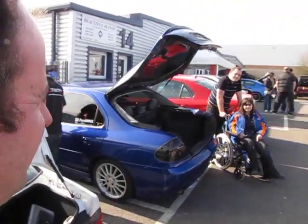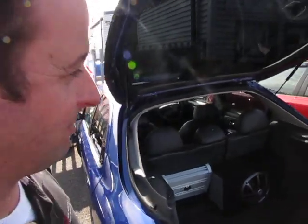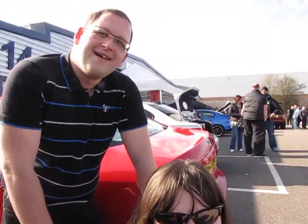Who have you got next to us here? This is Gemma and Chris. This is their first event, they've come along to compete with their Mondeo ST. Let's say a quick hello. Hello Gemma, how are you mate? Hi. Alright Chris? Alright mate.